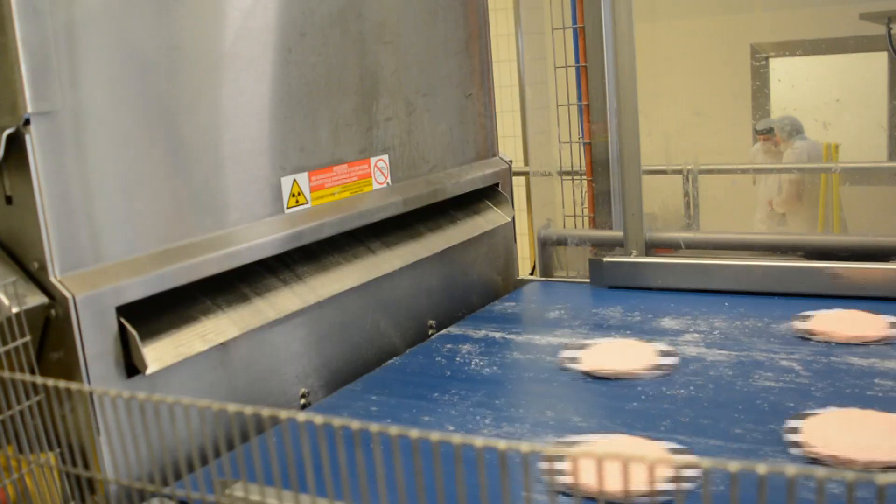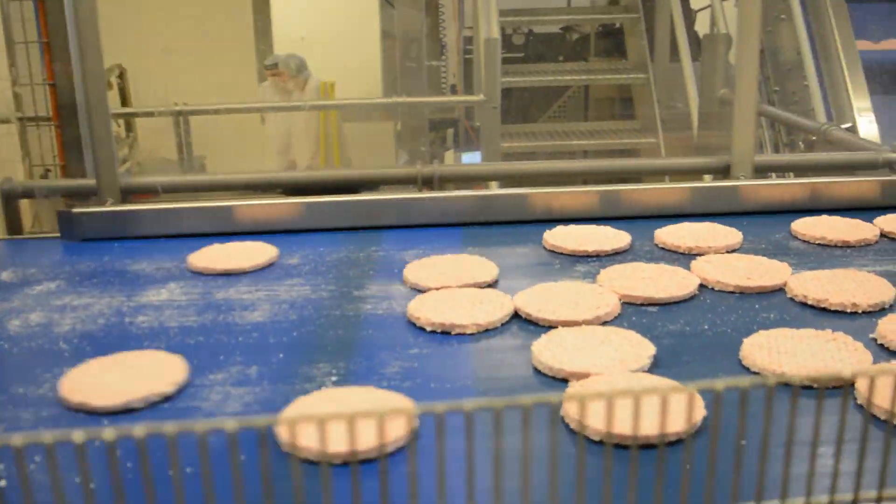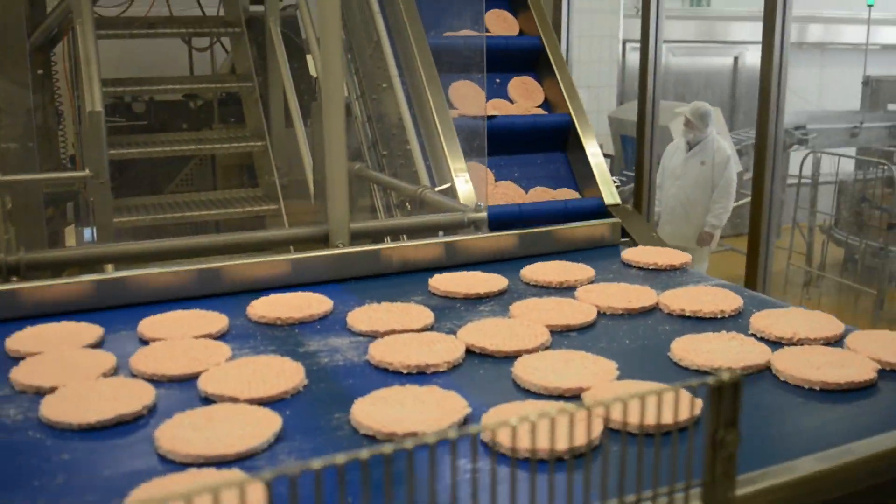The X39 X-ray inspection system ensures outstanding product integrity and consumer safety is achieved for all of Bell's customers.